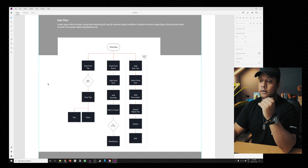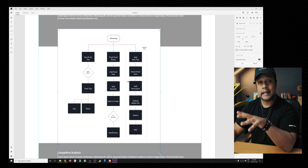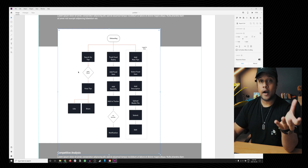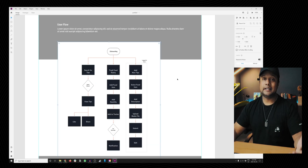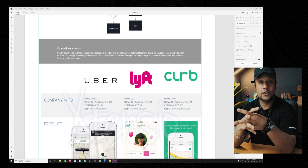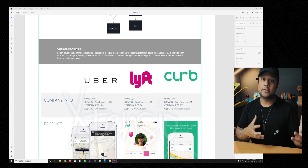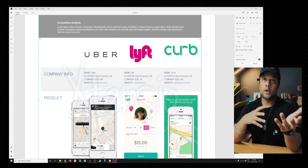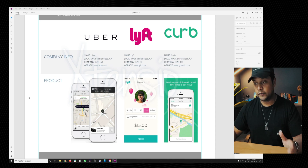Next is user flow. There are two types I've seen: number one is a sitemap style with just text, and number two includes wireframes alongside the text. Whichever one works for you or that you've created, feel free to use it. If you haven't done a sitemap or user flow, make sure to — you may need to fake it. This is also where you include competitive analysis, which some call competitive research. Some portfolios show just logos and paragraphs, others show logos with screenshots of the product — do it however you feel best.